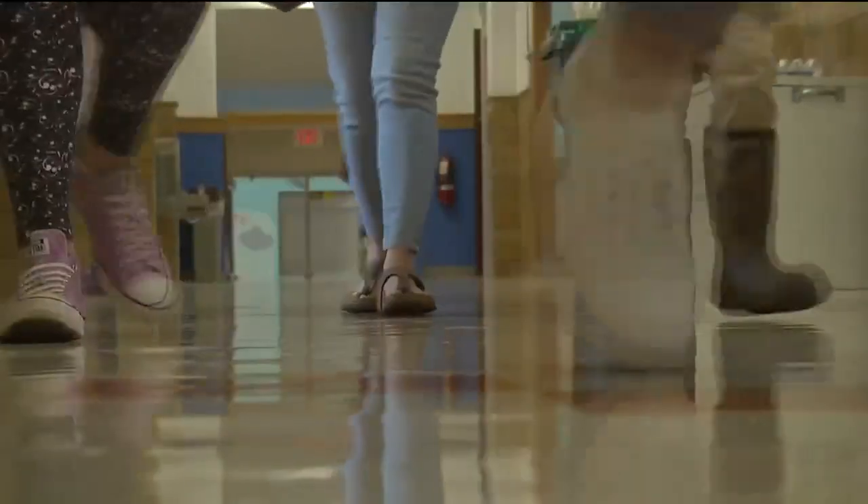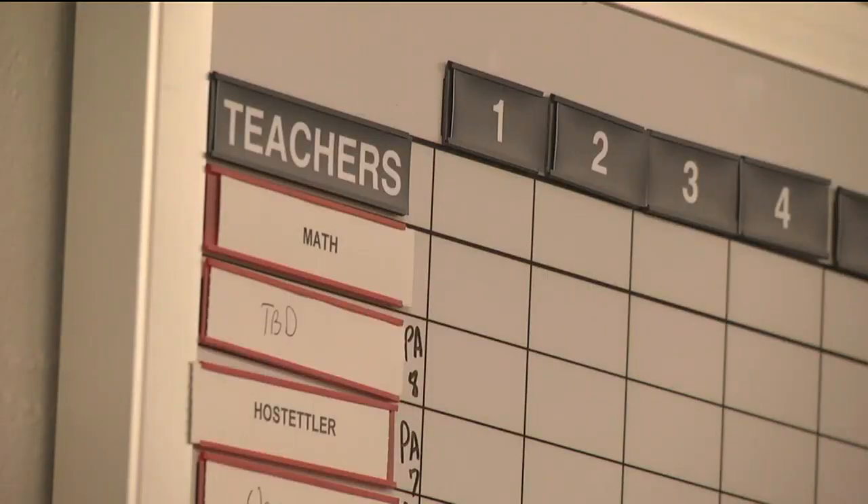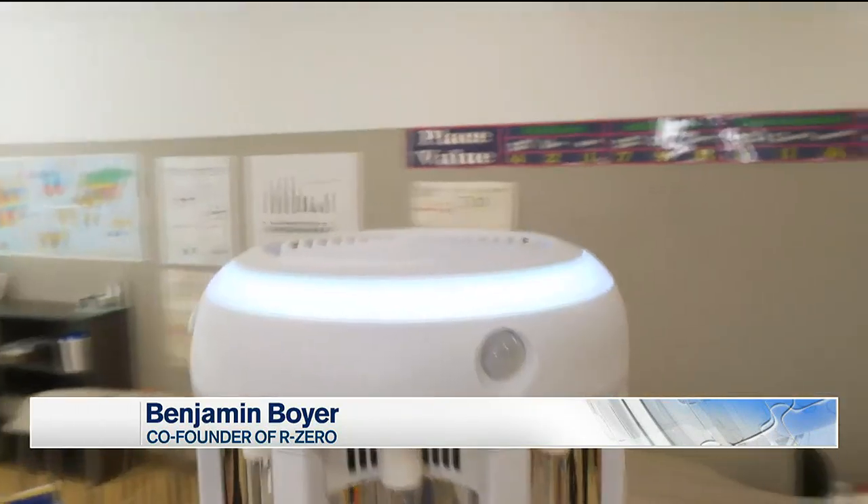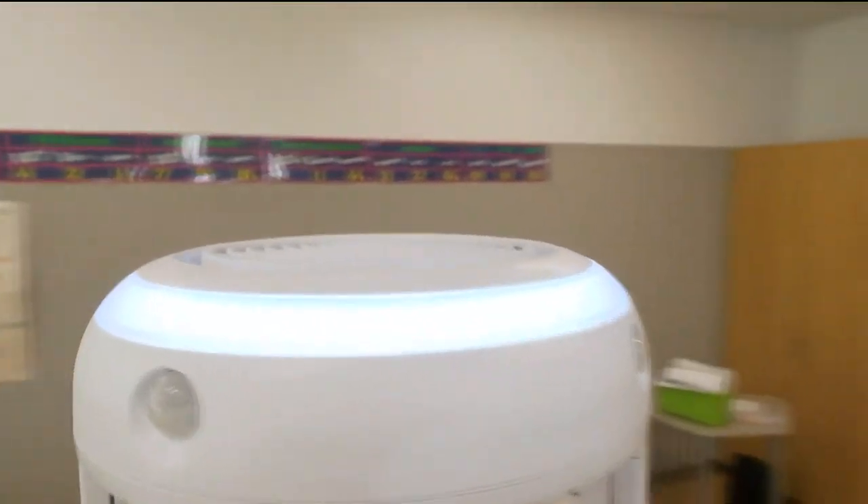Sickness runs throughout schools. Buckingham County Public Schools wanted to bring clean technology to classrooms by using UV light. It's been used in hospitals since the 1950s to disinfect. And when my co-founders and I saw that, we realized we could build something that would be accessible to schools.